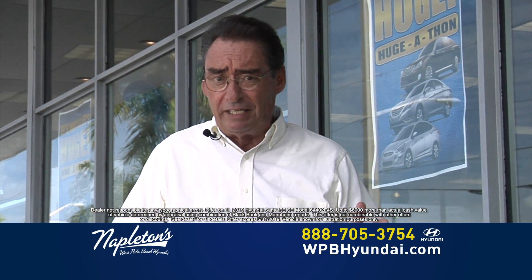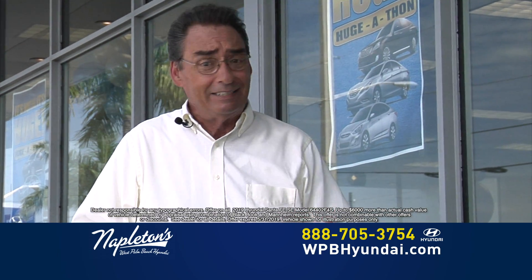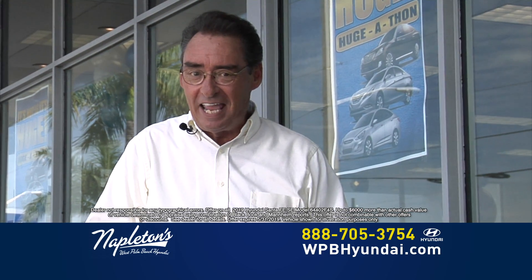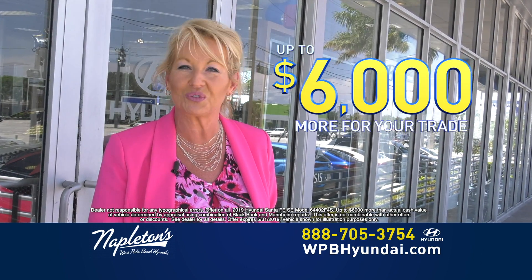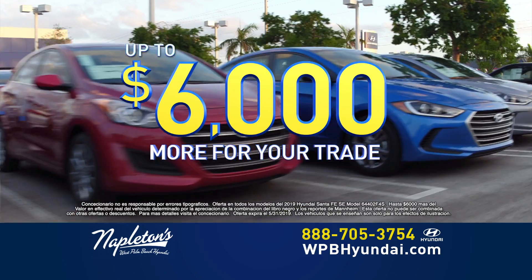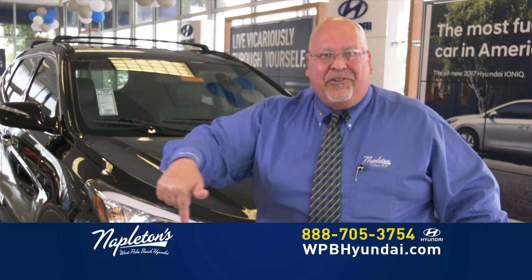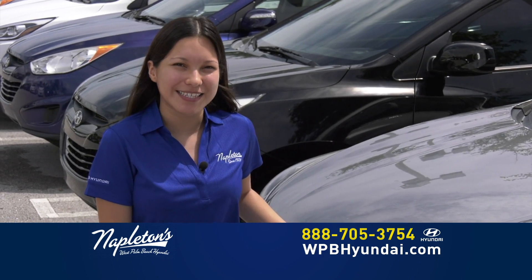A lot of people have had credit issues over the last couple of years. Some banks just don't get it — we don't use those banks. Come into Napleton's West Palm Beach Hyundai today and get up to $6,000 more than your trade is worth. At Napleton's West Palm Beach Hyundai, you've got a friend in the business.